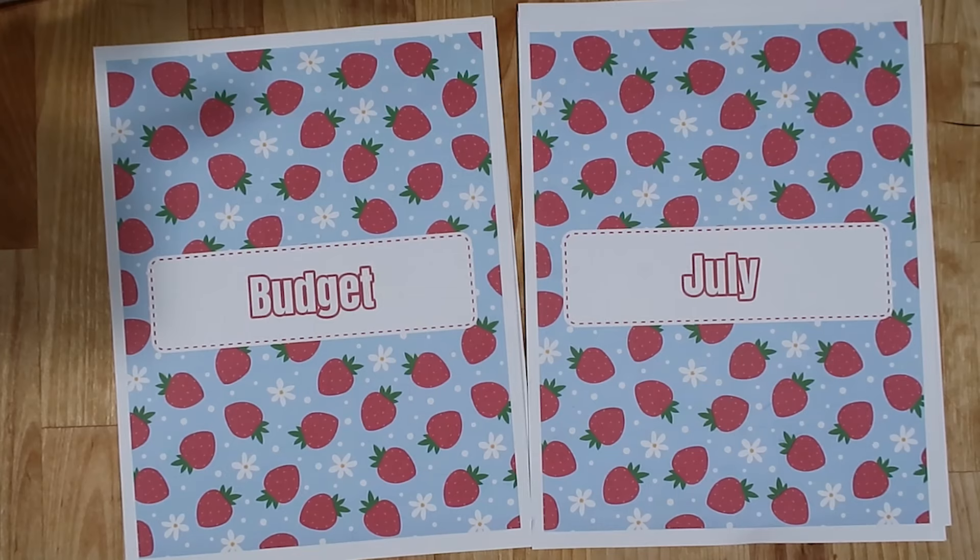Hey friends, happy July! I am so excited to be sharing my July budget worksheets with you all. I'm going to take you on a quick tour of what the July budget worksheets look like, what worksheets are available, and how you can get them. I'm going to try to keep this pretty short and sweet, so if you're interested in getting your hands on some budget worksheets to help you budget for July, you're in the right place.